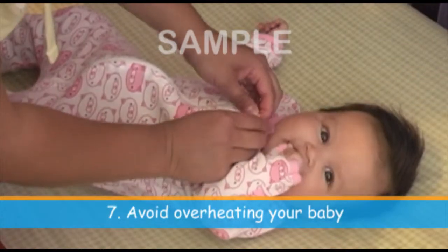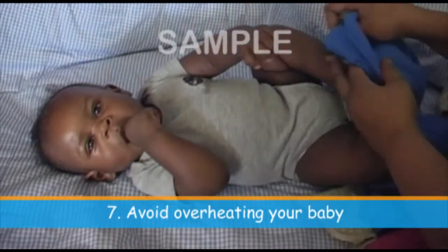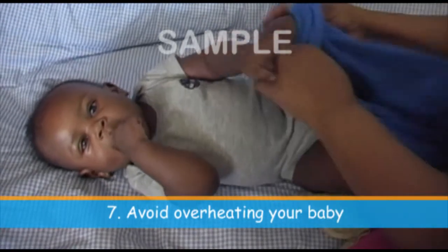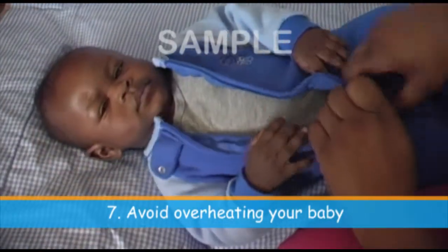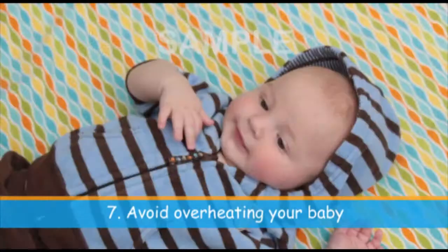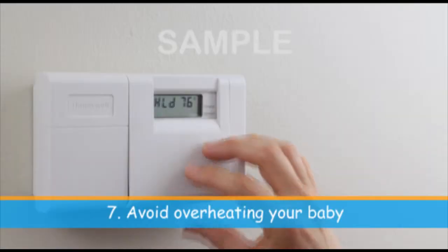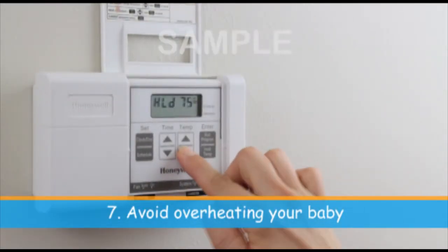Avoid overheating your baby. In general, dress your baby in only one additional thin layer of clothing than you would normally sleep in. For example, a onesie under a pair of pajamas should be sufficient. Do not use clothing that could cover your infant's face or head. Do not put any blankets in the crib, and keep the room at a comfortable temperature.